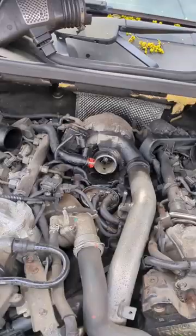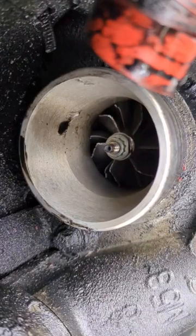Just out here doing another service on a Mercedes ML today and I spotted this. No complaint of drivability or anything like that, but the turbo looks like it's eating a snail — and it did not like it.